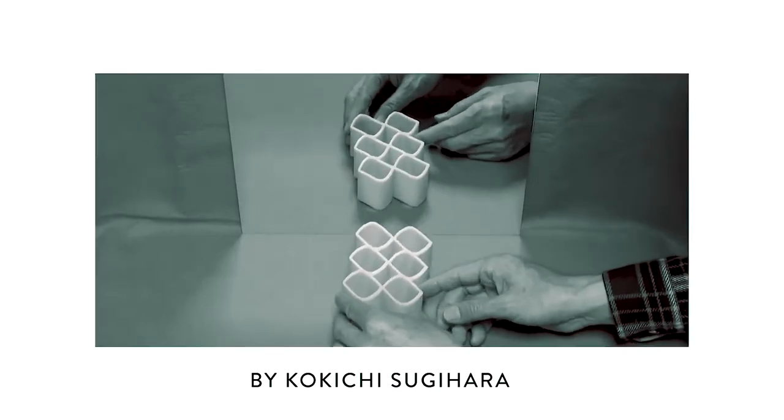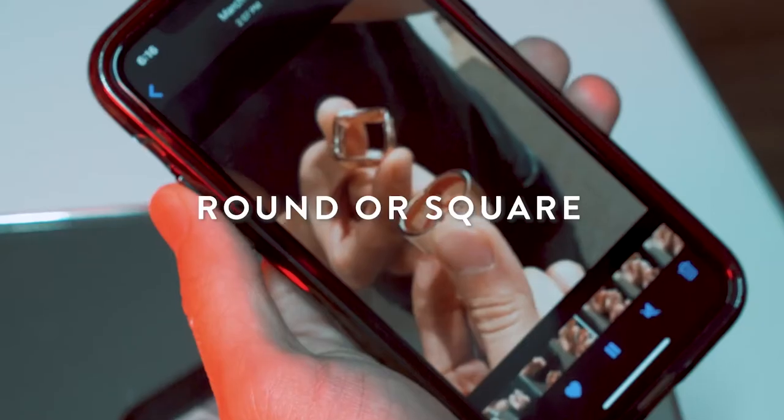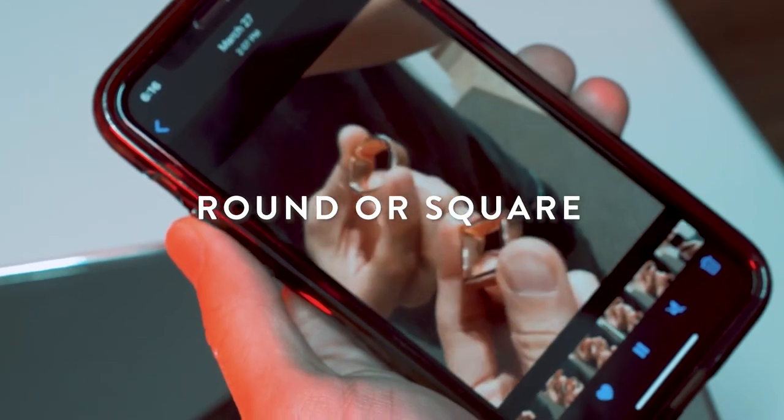The Ambiguous Cylinder is one of the most popular optical illusions ever created. Everyone, including myself, scratched their head thinking: is the object actually round or square? How is that even possible?